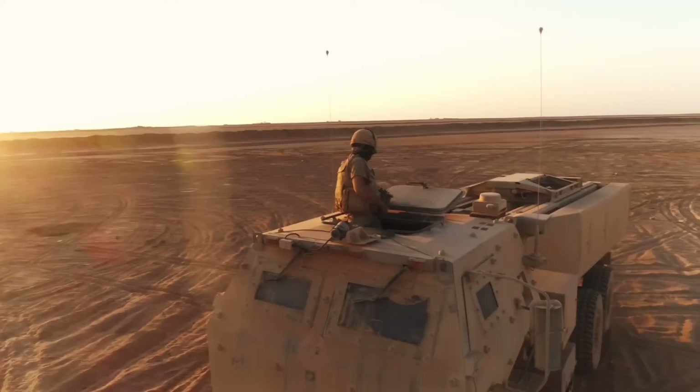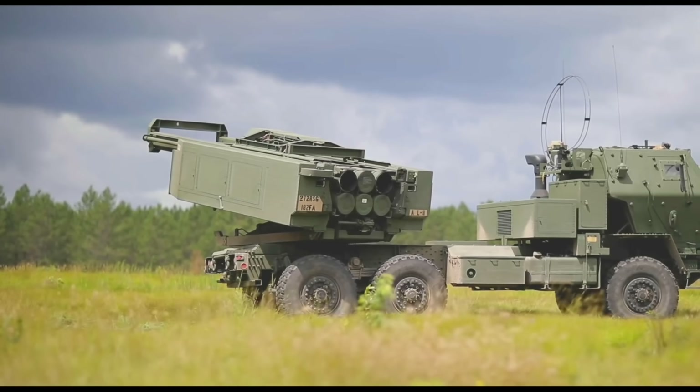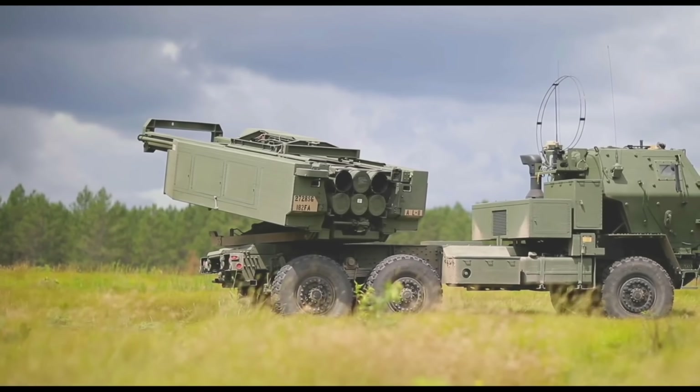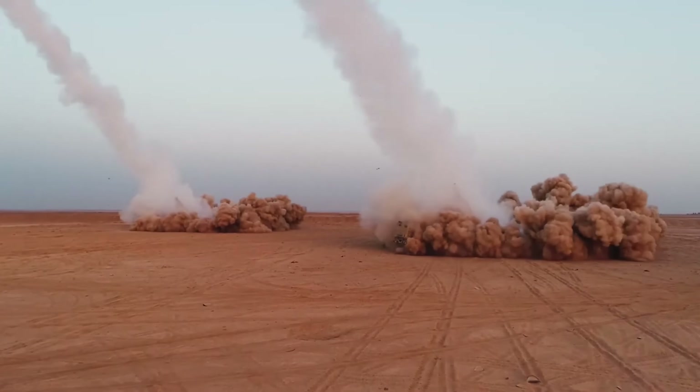The HIMARS and the M270 are flexible, fast-deployed, and fairly cheap, adding long-range striking capability from the ground and providing a new capability for ground forces.